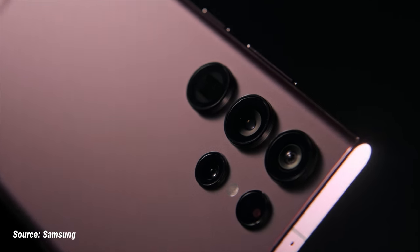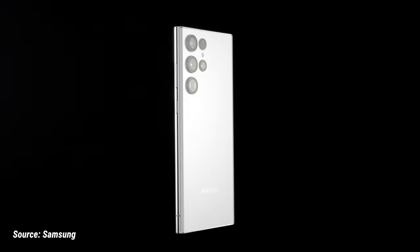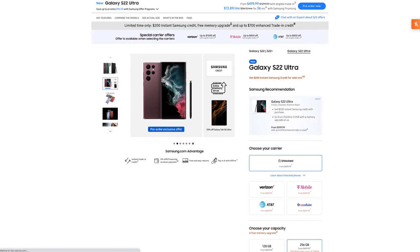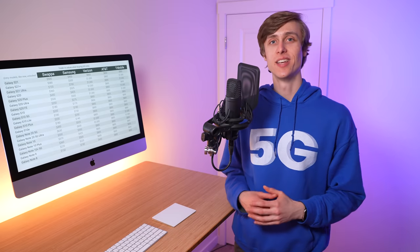If you're looking to get the Galaxy S22 Ultra, this video is for you. I'm covering the best deals available from Samsung, Verizon, AT&T, and T-Mobile for both new customers, existing customers, and families.